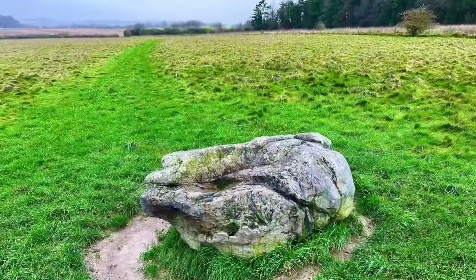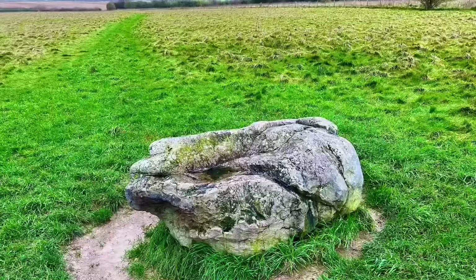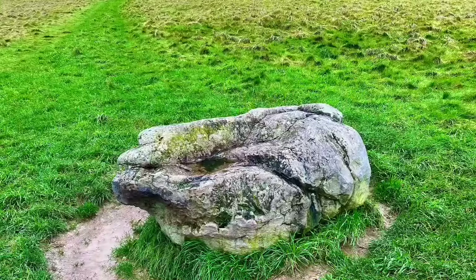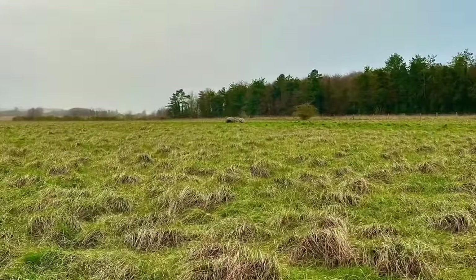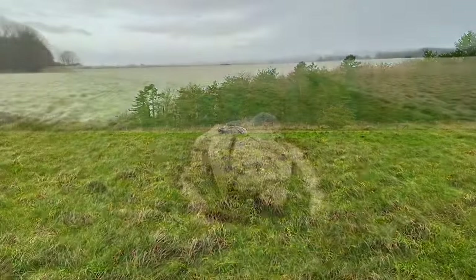The Cuckoo Stone is a horizontal Sarsen monolith situated on the broader Salisbury Plain and Stonehenge site, similar to the large stones found at the Neolithic Circle itself. But this sole stone has an intriguing story to tell too. Positioned around 1,600 feet east of Woodhenge, it shares its vicinity with Durrington Walls to the northeast, and is located about a mile and a half southwest of Stonehenge itself.